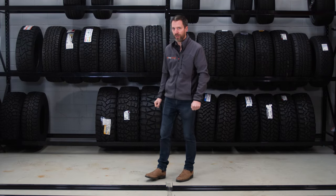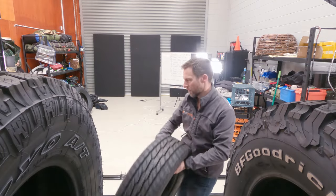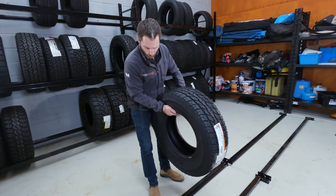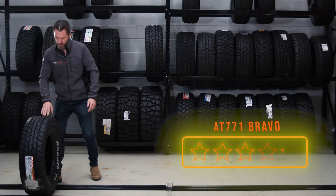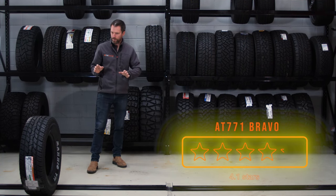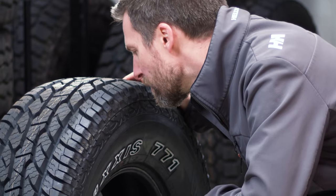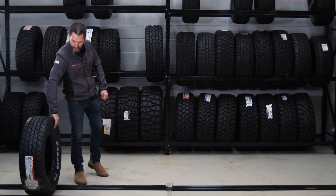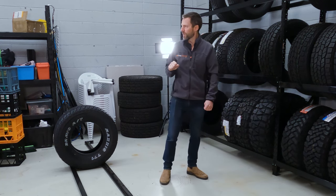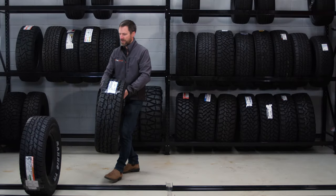First up, tire number 10 — the 10th most popular tire on Tire Review right now is the Maxxis Bravo 8771. This is a medium-duty all-terrain tire, so it's not the lightest and not the heaviest. It's got decent tread depth, making it a good run-of-the-mill option for SUVs. It's a two-ply sidewall tire.